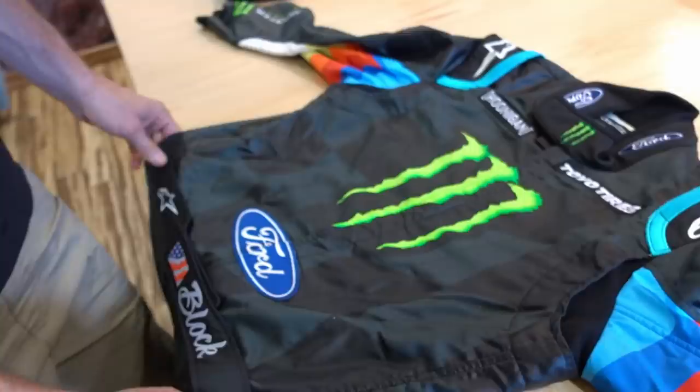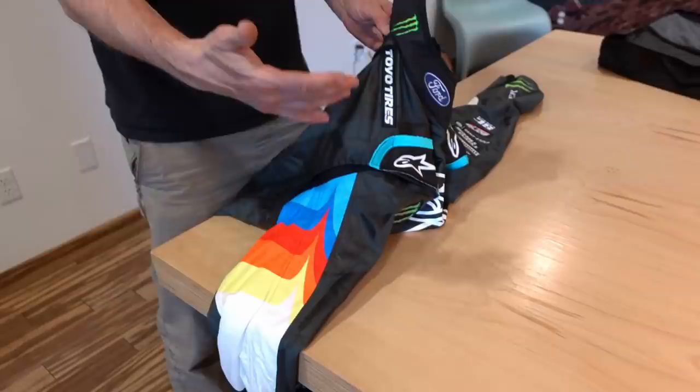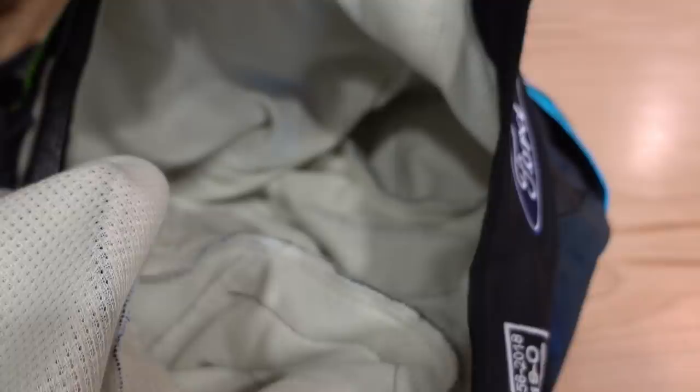The suit itself is made out of Nomex. A lot of people say 'fireproof,' but that term is not correct — it's fire resistant. Any fire resistant material is rated for how long it will survive in a fire, so nothing is truly fireproof unless you're encased in a metal box. There you can see the inside of the Nomex — the outside is a particular type, but the inside is where you can really see the mesh and the color.